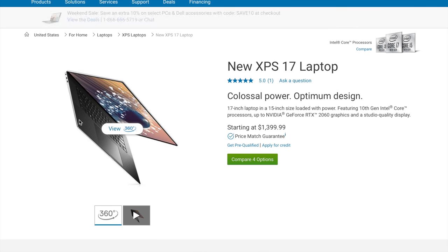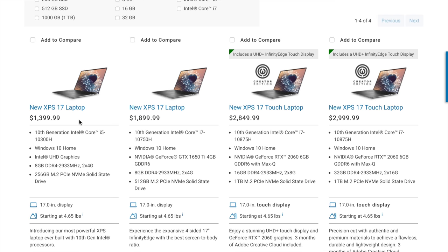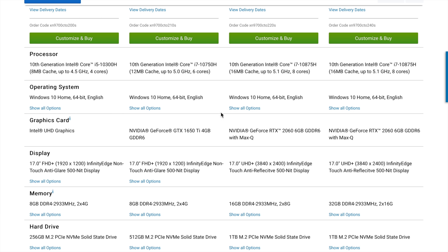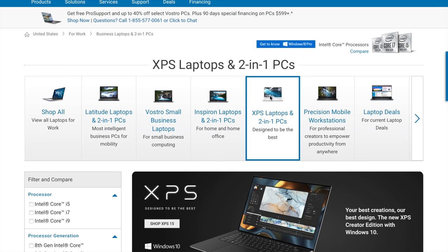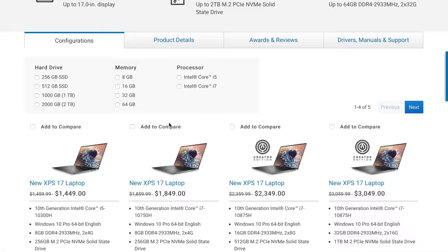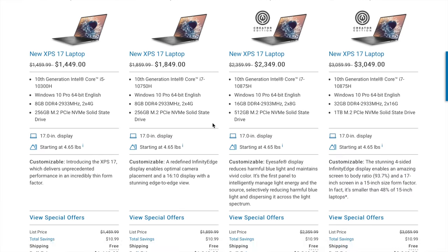Another thing I don't like: if you try to buy this laptop from the consumer side of Dell's website, you can't get the version with the RTX 2060 and the 1080p panel — you only have the option of the 4K touchscreen, which means paying for battery drain and a resolution I won't use. But if you go to the business side of Dell's website, you can find exactly that model — the 2060 with 1080p. Dell, move that over to both product lines.